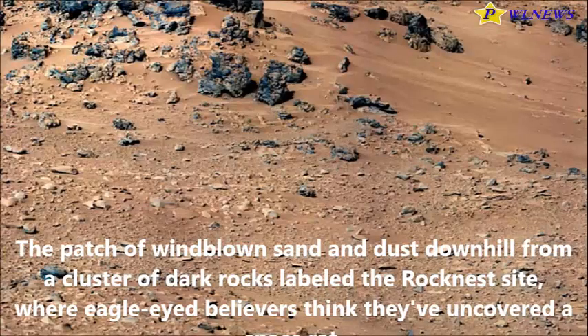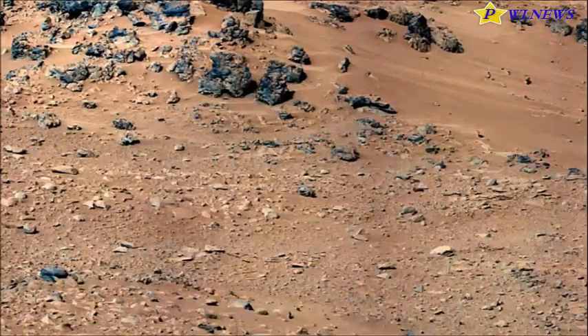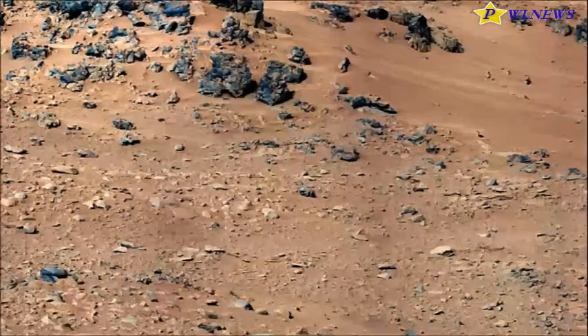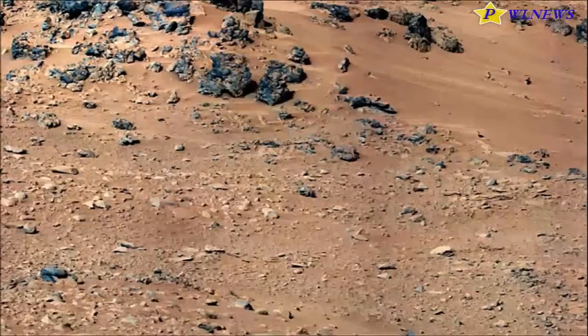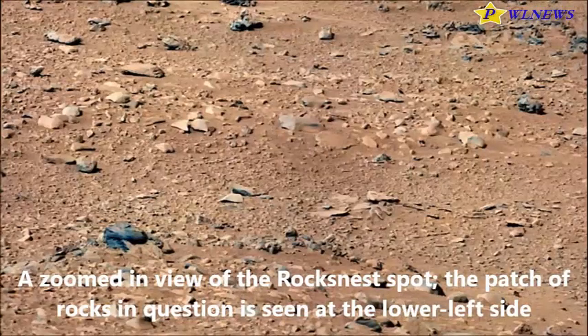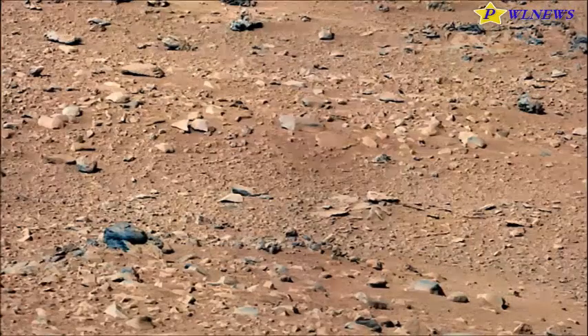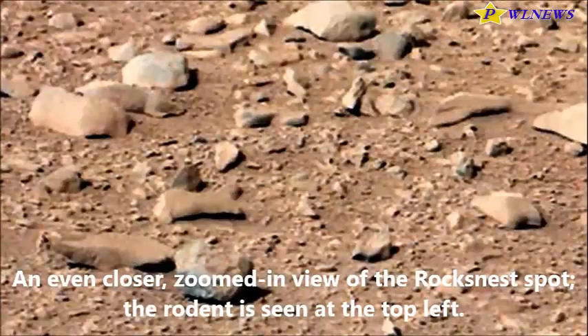Is that a rat on Mars? A photo from the mast camera on NASA's Curiosity rover reveals the dusty orange, rock-strewn surface of the red planet — and what starry-eyed enthusiasts claim is a dusty orange rodent hiding among the stones. The photo, taken September 28, 2012, depicts the rock nest site where NASA's rover took a scoopful of sand, tasted it, and determined it was full of weathered basaltic materials not unlike Hawaii, the space agency's scientists said. No word on how the rodent tasted, however.